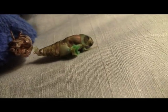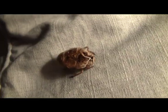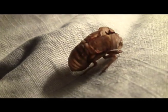Fresh out of its exoskeleton shell, this cicada is ready to adapt to the outside world. The deciduous forests of the Northeast are littered for weeks by the discarded exoskeleton shells.